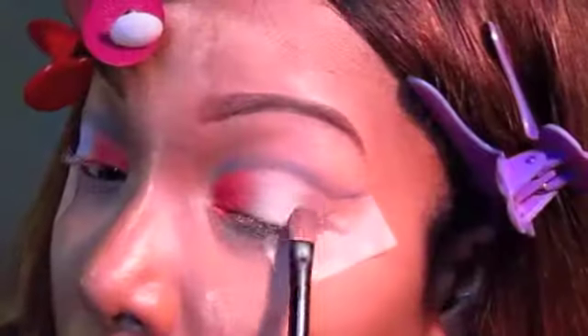Then I'm taking this dark blue neon pigment from Myo Makeup and putting it on the outer corners in a wing shape. Then I'm blending the white with the blue so there are no harsh lines between the fading of the colors.